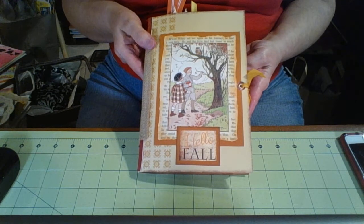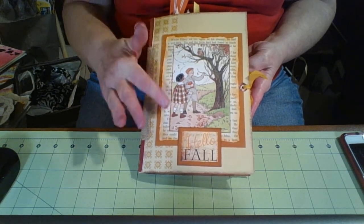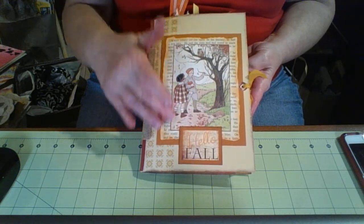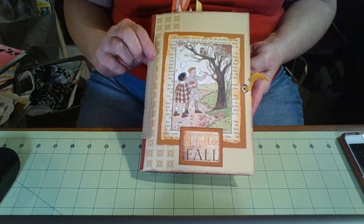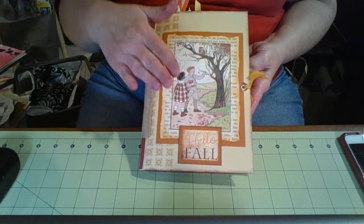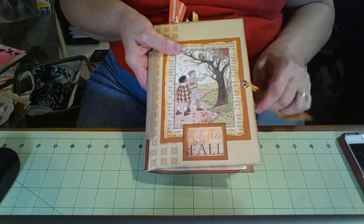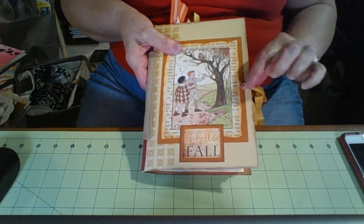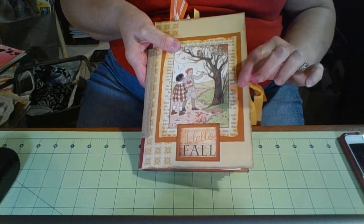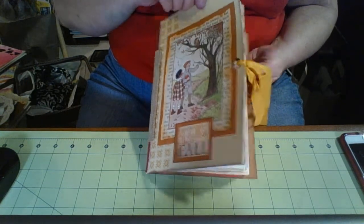This is a fall journal that I made. I used a file folder to make it with some book pages and some things that I found on Etsy. I think somebody else used this picture — it's just adorable. Some burlap and some ribbon and another cutout. I tried to do some layering and I just did a ribbon closure using eyelets — I made holes in it.